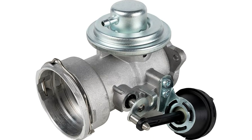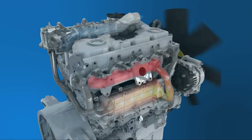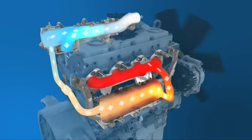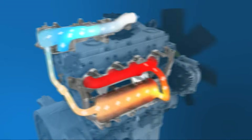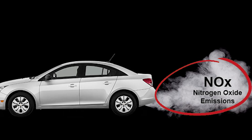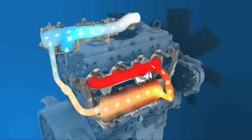The EGR valve's purpose is to recirculate a portion of the exhaust gases back into the intake manifold. This process helps lower the combustion temperature, which is important because high temperatures lead to the formation of NOx, nitrogen oxides. By reducing the temperature, the production of NOx is minimized.